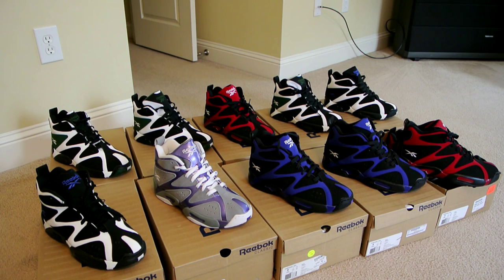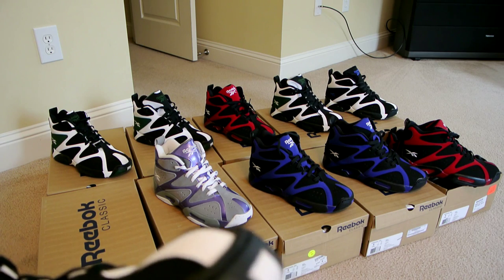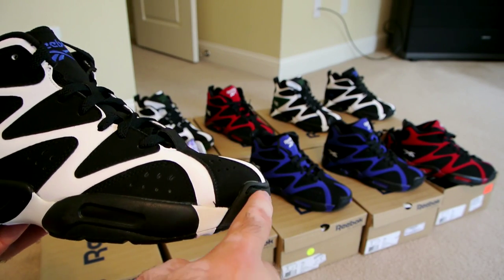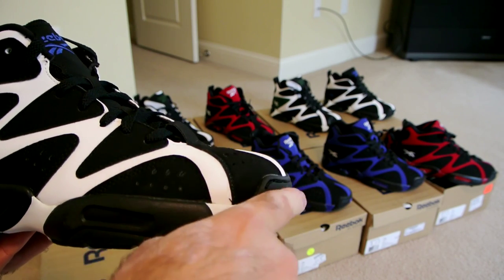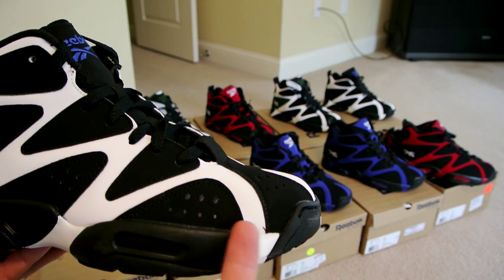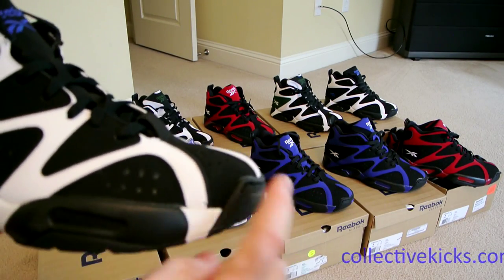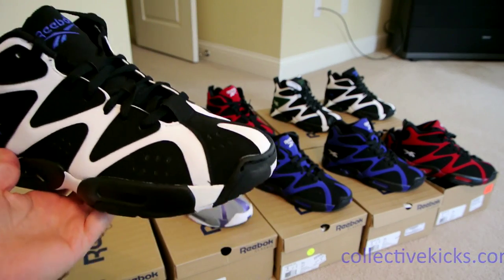One quick thing I forgot to mention about the retros — the shape. I don't get it; pretty much all retros these days just can't get the shape right. On the original, looking at the profile from the toe all the way to the last lace loop, it was a natural progression. Now you have this bulge at the toe, then it dips down where your toes finish, then starts climbing again. It should be more flat with a natural progression. I don't know why they can't figure out the molds — it looks a little funny on the side. But overall, love the shoe. Thank you, till next time.